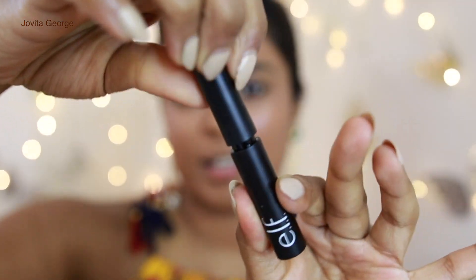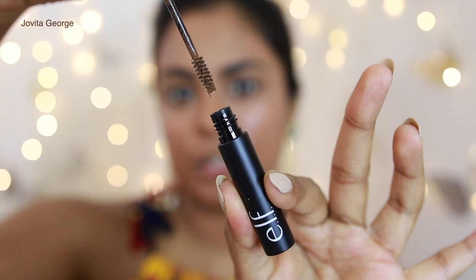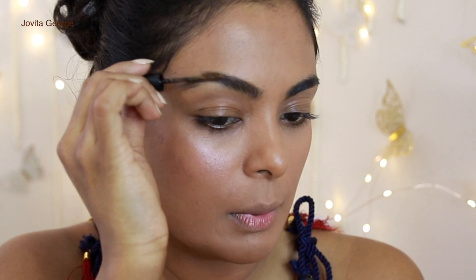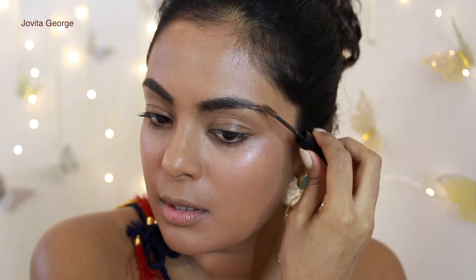We also have the Wow Brow Brunette Volumizing Fiber Gel — a very cute, travel-friendly brow gel. It's lightened the color of my brow as well and is making my brows nice and bushy. I like it!